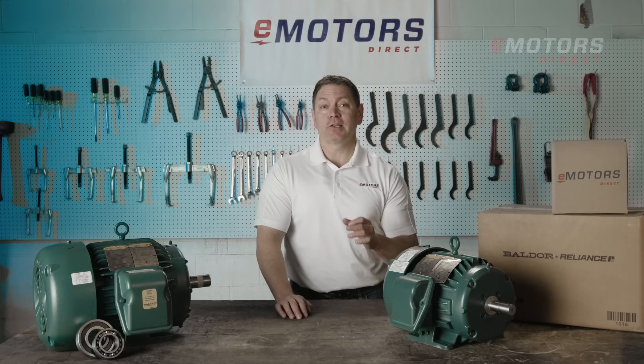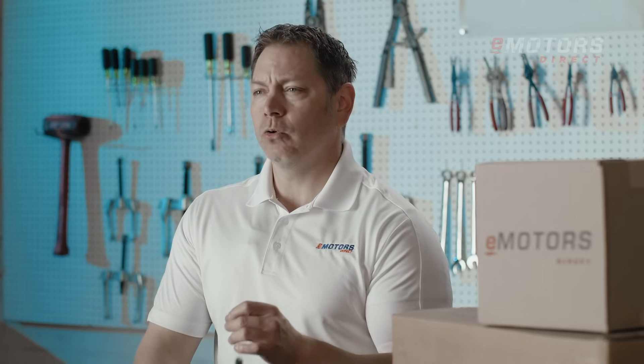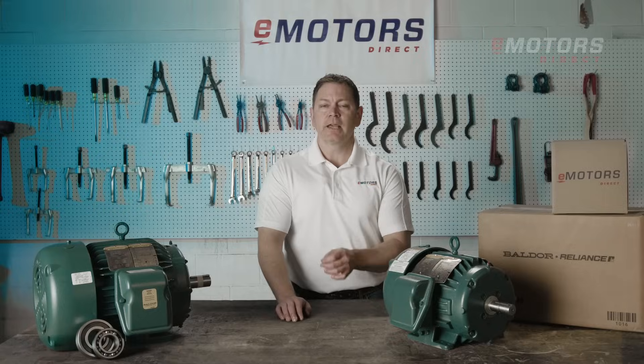These motors are designed to ensure staff safety and maximum plant uptime in the toughest environments. Meeting and exceeding the stringent IEEE 841-2021 standard, this line of motors delivers unparalleled reliability, efficiency, and safety.